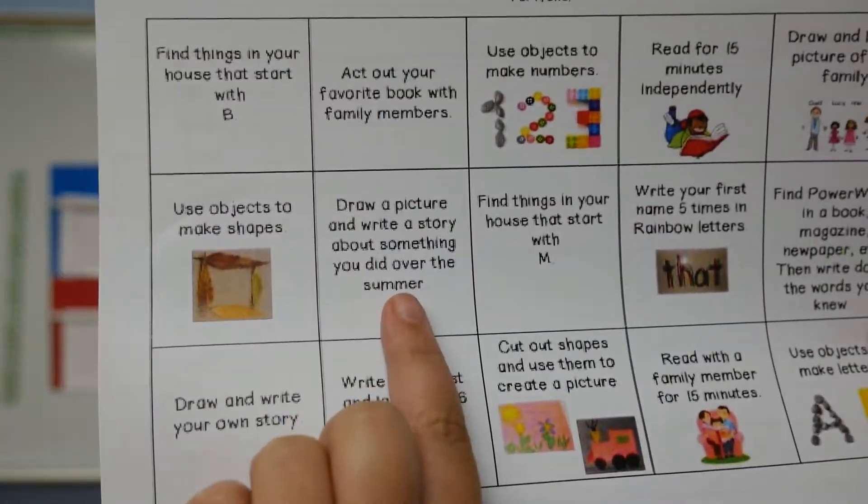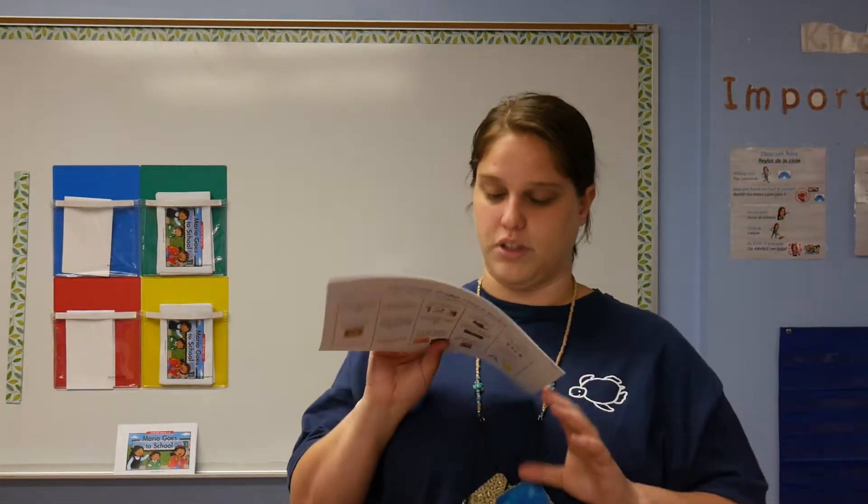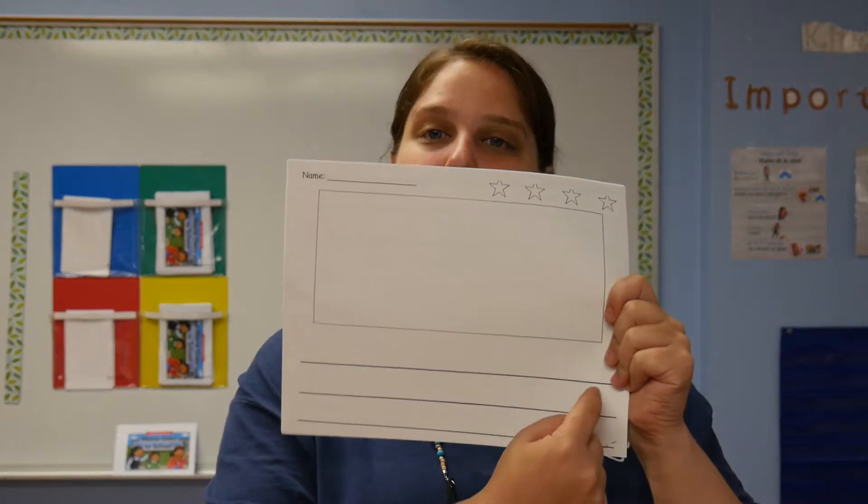This one says draw a picture and write a story about something you did over the summer. Something I did was I went camping with my family. So I would draw a picture of me and my family camping, and then I would write 'I went camping.' If you can write more than that, that's perfect. If that's all you can write right now, that's okay — it's what we're working on.